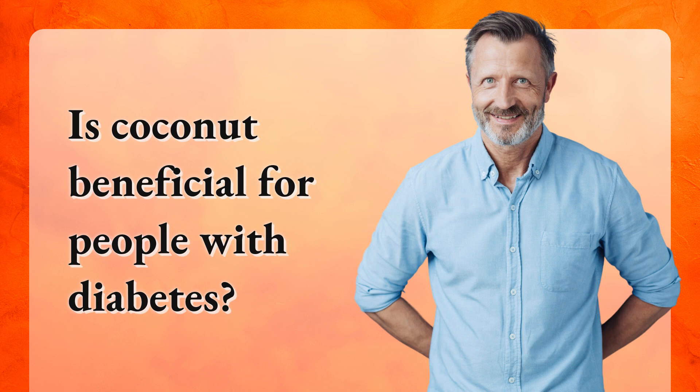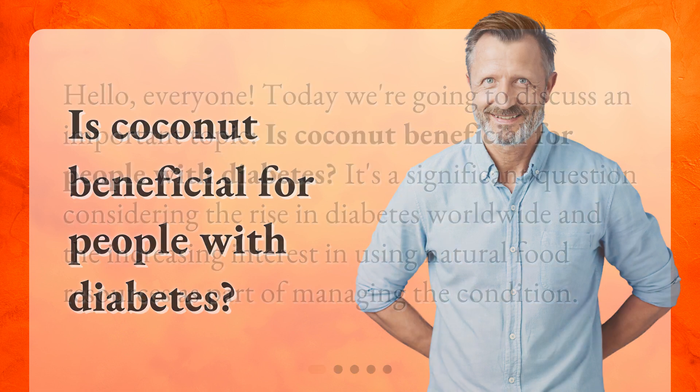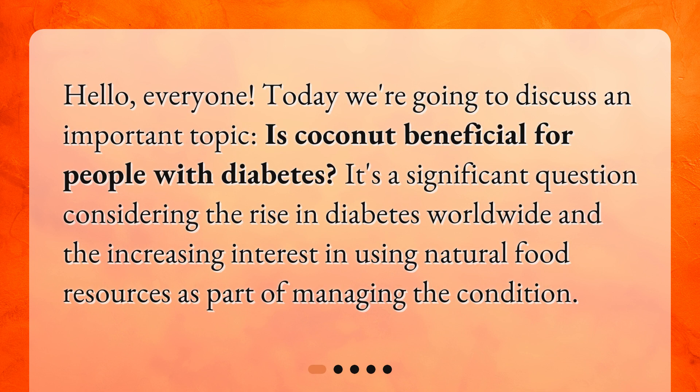Hello everyone. Today we're going to discuss an important topic: Is Coconut Beneficial for People with Diabetes? It's a significant question considering the rise in diabetes worldwide and the increasing interest in using natural food resources as part of managing the condition.